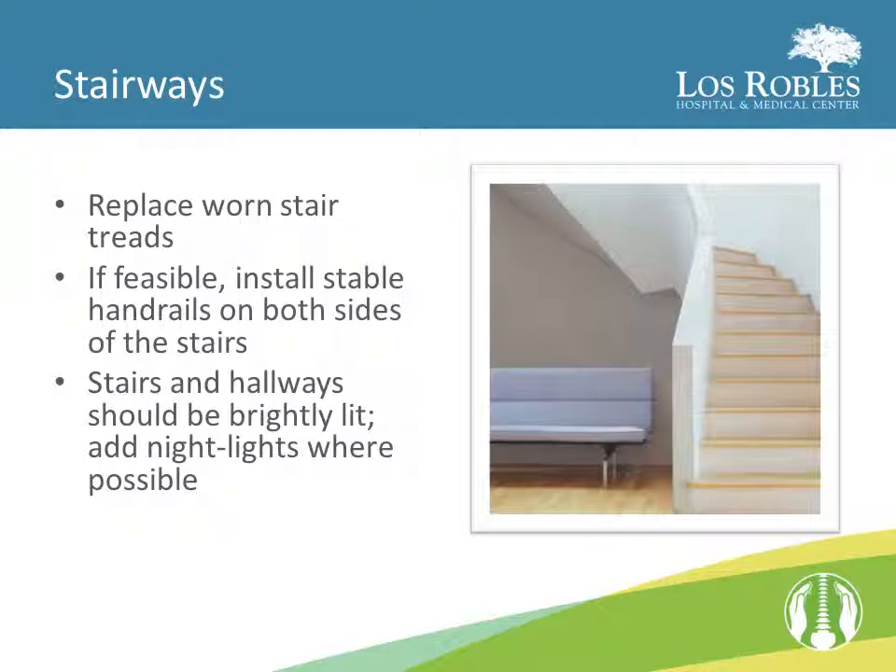If you have stairs, replace any worn stair treads. If feasible, install stable handrails on both sides of the stairs. Stairs and hallways should be brightly lit, and add nightlights where possible.